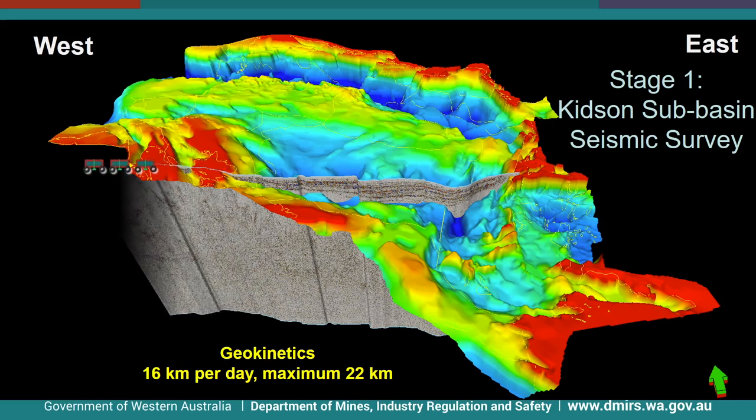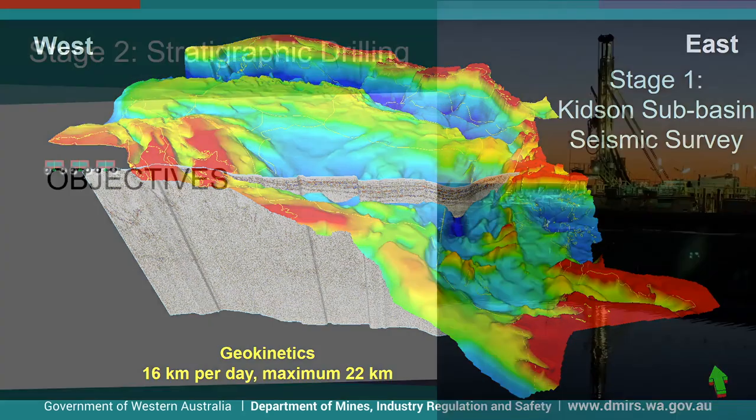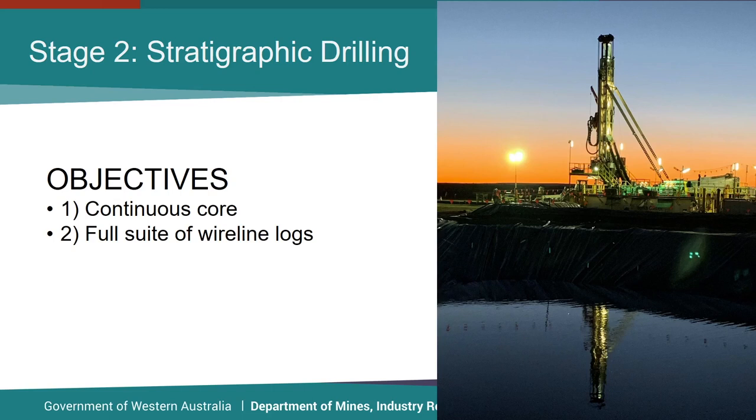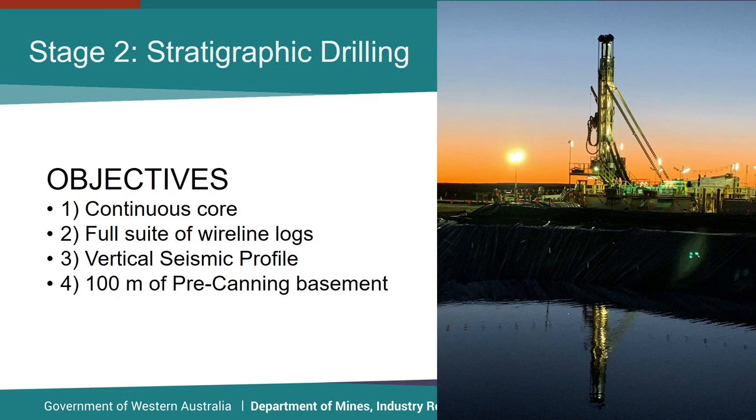Stage 1 was an onshore record 872-kilometer deep seismic line from the WA-NT border across the Canning Basin and up onto the Pilbara Craton. The main aims were deep imaging of Phanerozoic and Proterozoic basins, basement structure including the West Arunta and Patterson orogenies and the Pilbara Craton, as well as the nature of their boundaries. The stratigraphic drilling was phase two, with four core objectives: continuous core through the Canning Basin section, a full suite of wireline logs, a vertical seismic profile to correlate stratigraphy across the Kidson Subbasin Seismic Line, and intersection of 100 meters of pre-Canning basement — all four objectives were successfully accomplished.